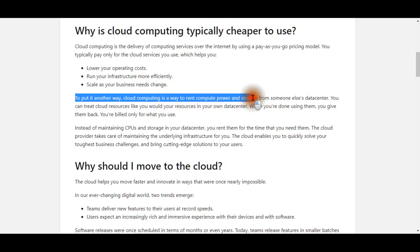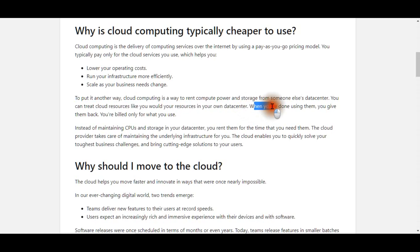To put it another way, cloud computing is a way to rent compute power and storage from someone else's data center. You can treat cloud resources like resources in your own data center — when you're done using them, you give them back and are billed only for what you use. Instead of maintaining CPUs and storage yourself, you rent them for the time you need, and the cloud provider takes care of maintaining the underlying infrastructure for you.